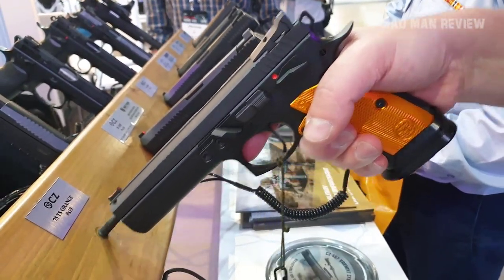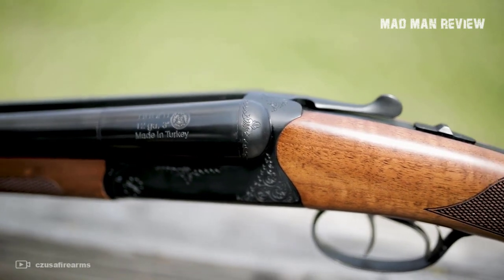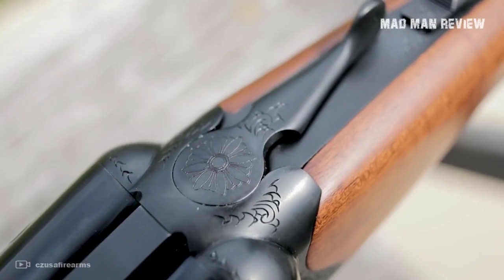Welcome back to Madman Review. In this episode we will be talking about budget rifles — not just any budget rifles, I'm talking about the new ones that recently came out.